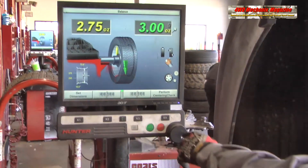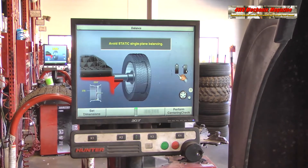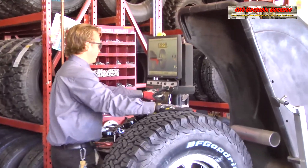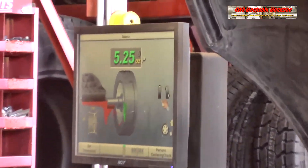Your tire shop may have a different approach or perhaps their balancing equipment is different. Consult with your professional tire service shop when choosing the right balancing method for your application of tires, wheels, and the vehicle.